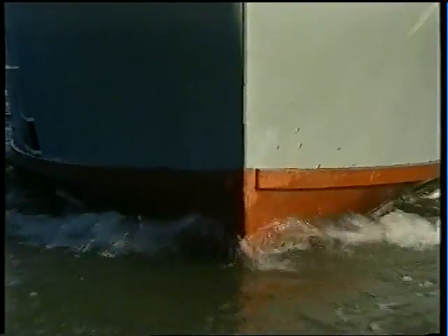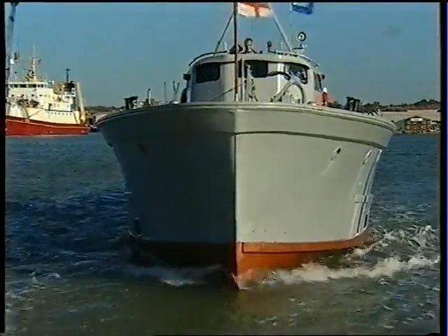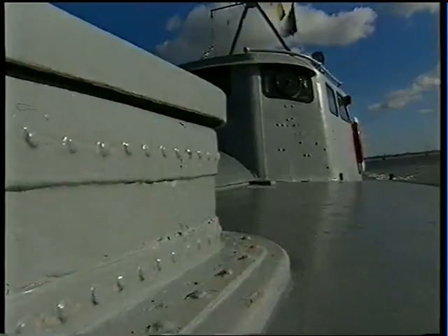Vospers produced an MTB as a private venture, hoping to persuade the Admiralty to place an order. And this is it. That prototype, launched in 1937, is still at sea, now in the hands of Richard Basie and the MTB-102 Trust.